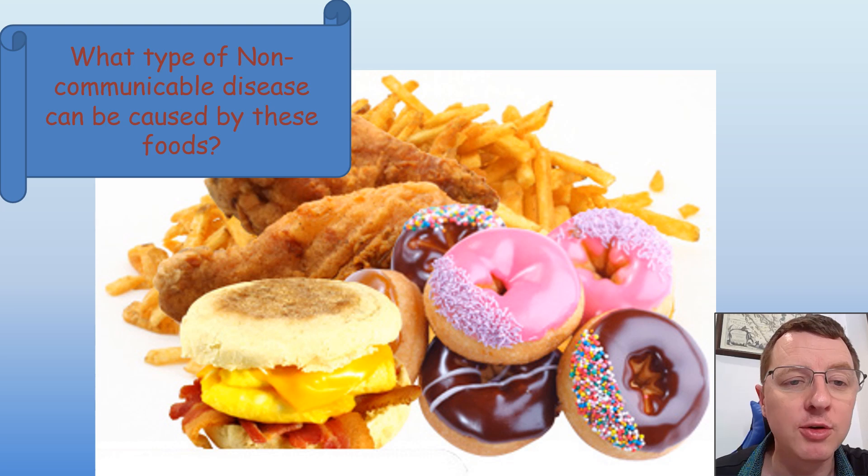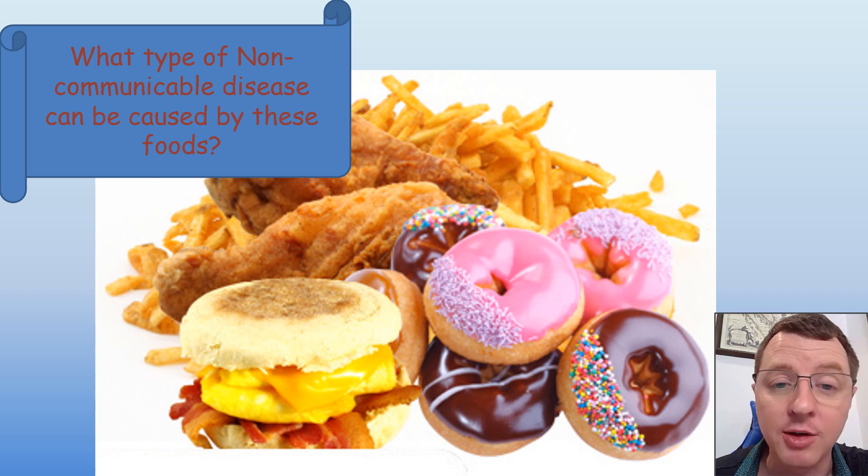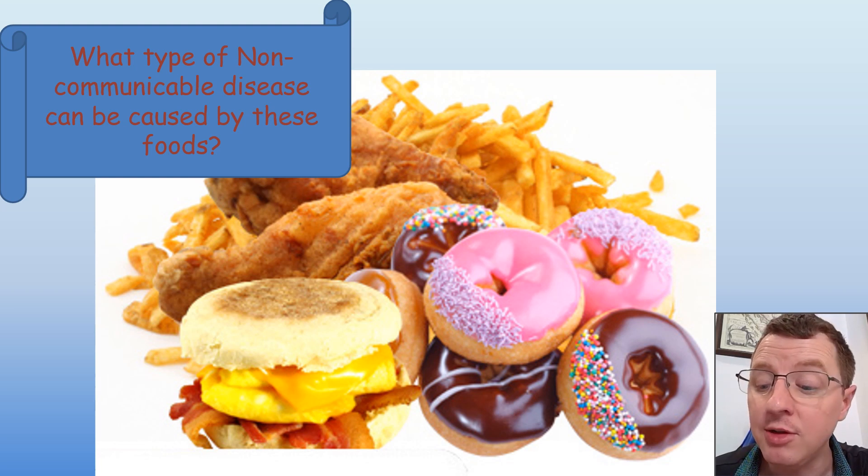Let's begin by looking at an image of a very unhealthy diet. We've got chips, we've got fried chicken, doughnuts, and it looks like some kind of burger down there. What kind of diseases could a diet high in these foods lead to?